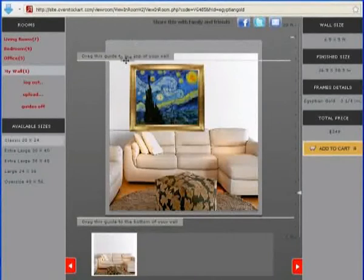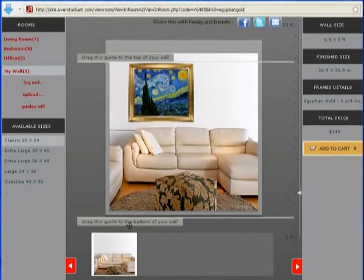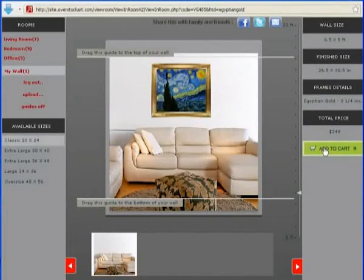Simply drag the top and bottom guides to designate the beginning and end of your wall in the photo. If you are happy with the look of the art on your own wall, you can add it to your cart.